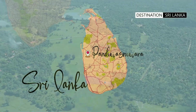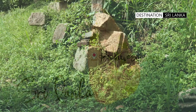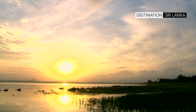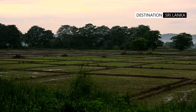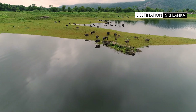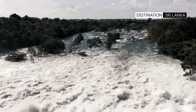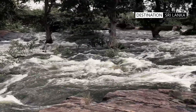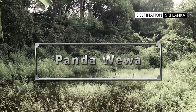35 kilometers from the town of Chilau lies the ruins of an ancient tank or reservoir. It is believed that the residents of the city of Panduasnuara used this man-made reservoir for irrigating their fields, as well as for drinking, bathing, fishing and maintaining their livestock. While the dam was breached in the 19th century and the reservoir destroyed, there is ample evidence to prove the might of this irrigation marvel.